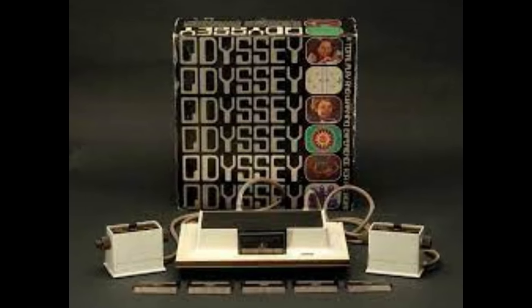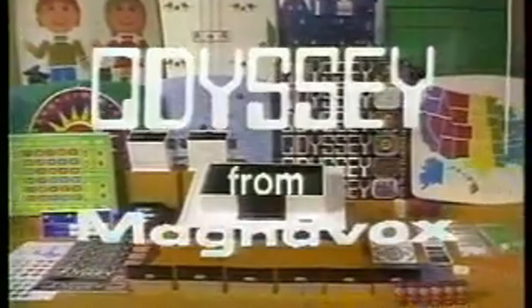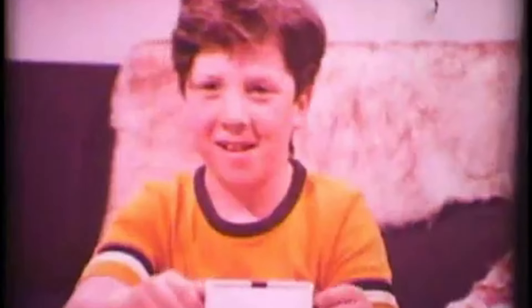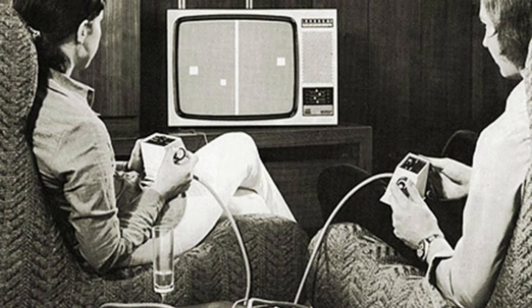The Odyssey was produced by Magnavox, an American electronics company. It came with a white, black, and brown box, and was equipped with two paddle controllers and a few cartridges. These cartridges didn't contain any data, but rather altered the circuits inside the console to display different games on the screen. One of the most popular games was a version of Ping Pong, which later inspired the famous game Pong by Atari. Unlike today's consoles, the Odyssey didn't generate sound and required players to place plastic overlays on their TV screens to simulate color graphics. The games included activities like table tennis, skiing, and a haunted house game.